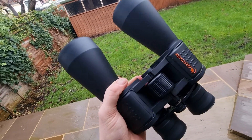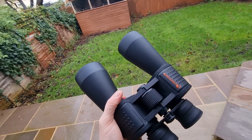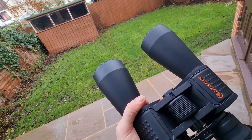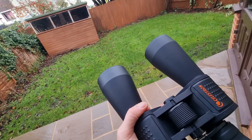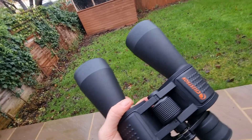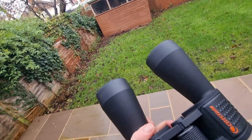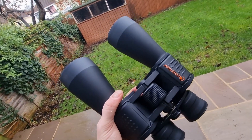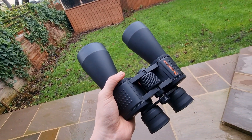So with all that said, what are my favorite things to observe? At number one, it has to be the moon. I like to start at the terminator, where the lunar shadows are longest — this is the line that reveals mountains and valleys. The 12 by 60s give a really good view; the 60mm objective lens and 12x magnification are a really good balance.